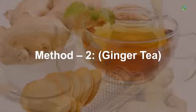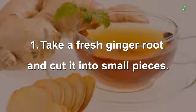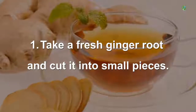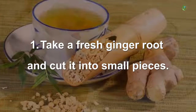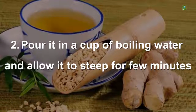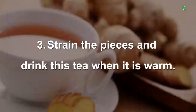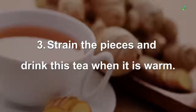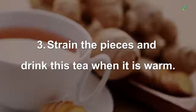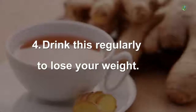Method 2 — Ginger Tea: Take a fresh ginger root and cut it into small pieces. Pour it into a cup of boiling water and allow it to steep for a few minutes. Strain the pieces and drink this tea when it is warm. Drink this regularly to lose weight.